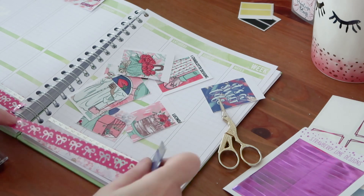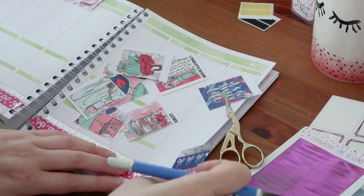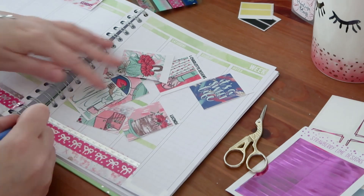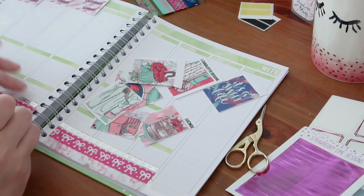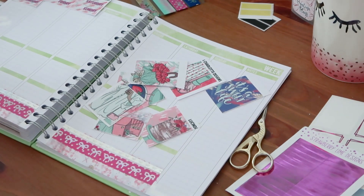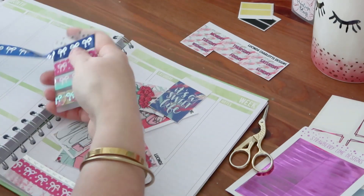Last but not per se a planner brand - but they do have planners and a lot of stationery - it's Kate Spade. Kate Spade is my everything. I love their products, their bangles are everything to me and I really enjoy wearing them, but also their planners and especially their stationery items are just really pretty and it's so fun to be able to use them.